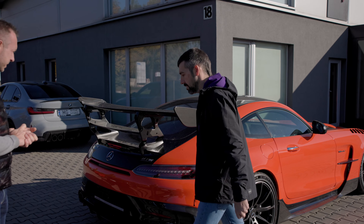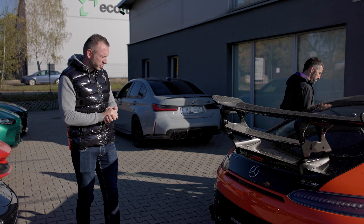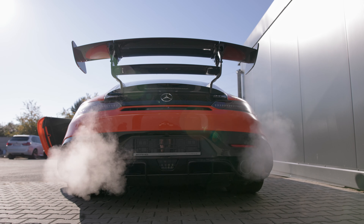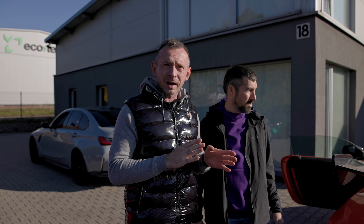Odpal proszę ten samochód, zobaczymy jak on bazowo brzmi — będziemy mieli odniesienie do tego później. Auto jest teraz na otwartych klapach, a my swobodnie możemy porozmawiać. Mikrofon nigdy nie oddaje dźwięku, ale naprawdę jest mega cicho. Zaraz on zejdzie ze ssania i jeszcze bardziej będzie słychać, jak auto jest cicho.